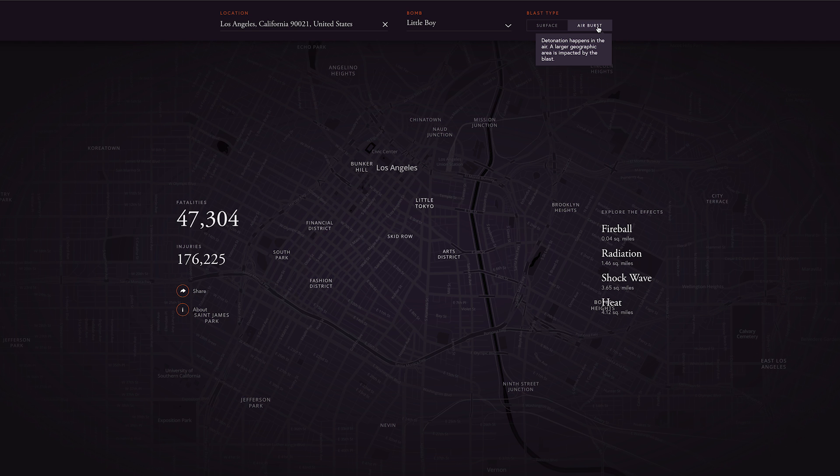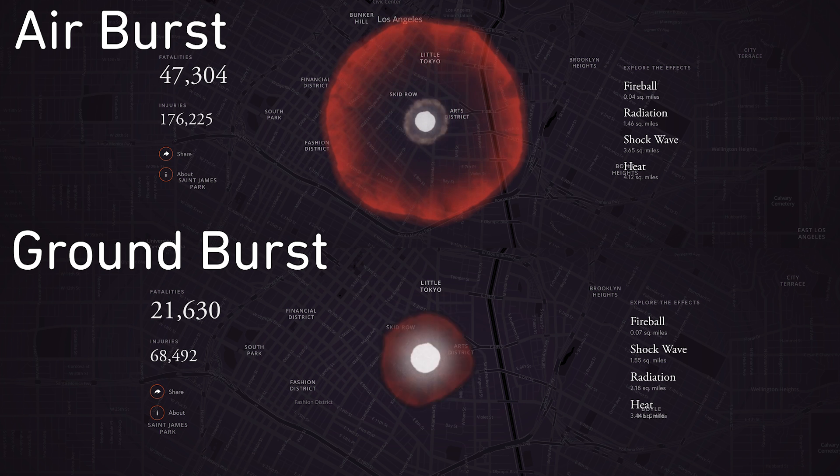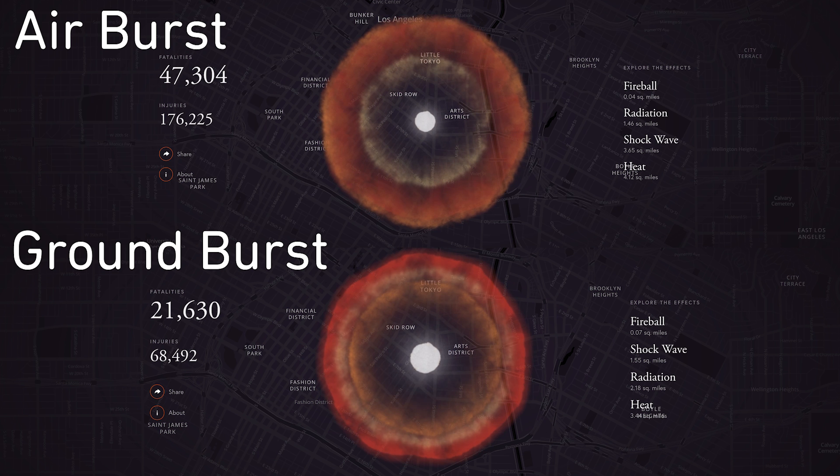Now let's look at the results from an air burst, which is what the Little Boy was. Not only have the fatalities more than doubled, but the injuries have almost tripled and the effects of the shockwave and heat are much larger.